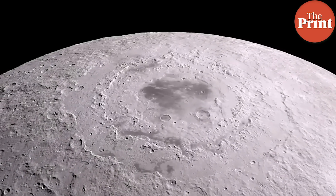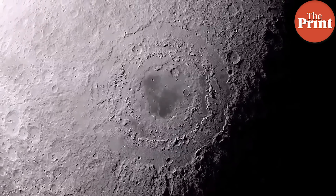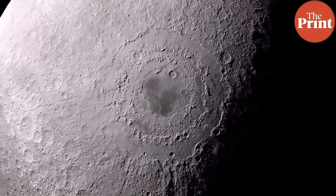The spacecraft will land at a location on the southern pole of the moon where no human or robot has ever gone before. The entire mission cost ISRO 603 crore rupees.